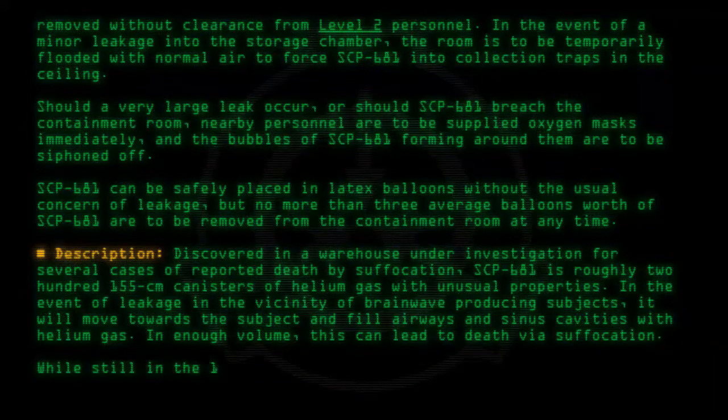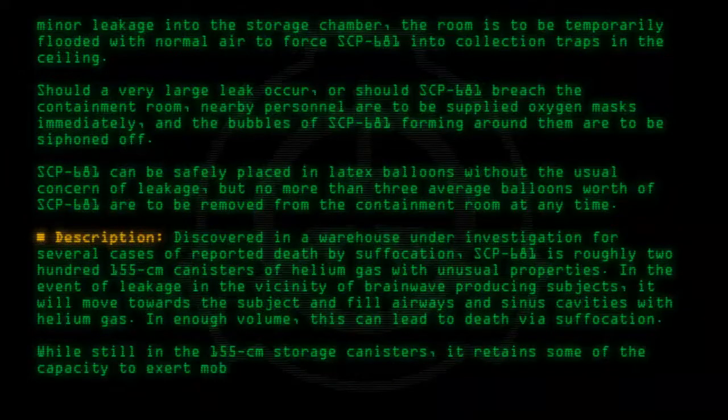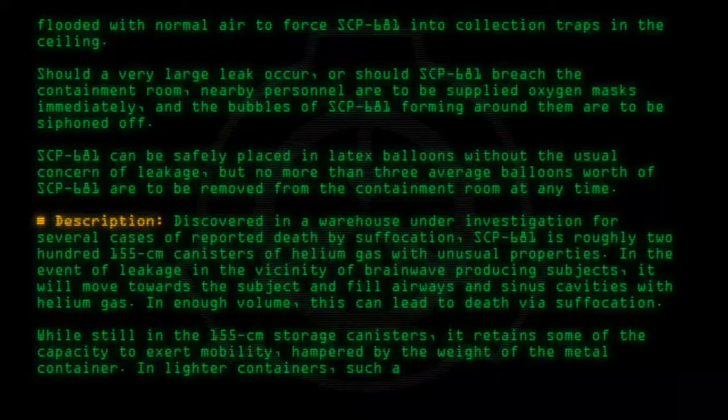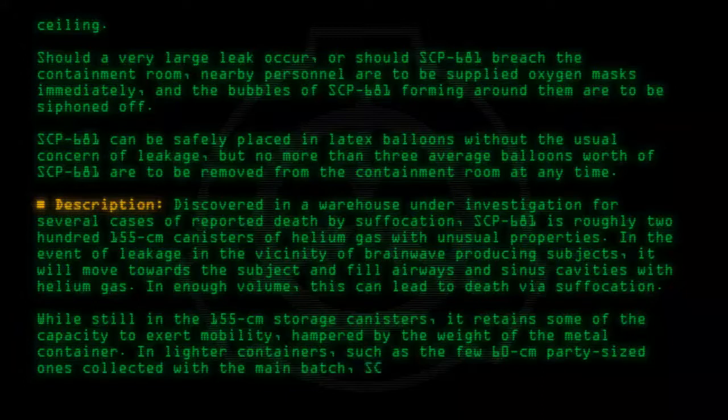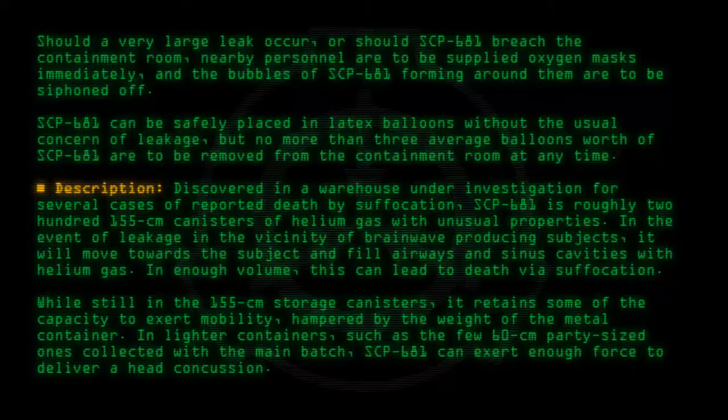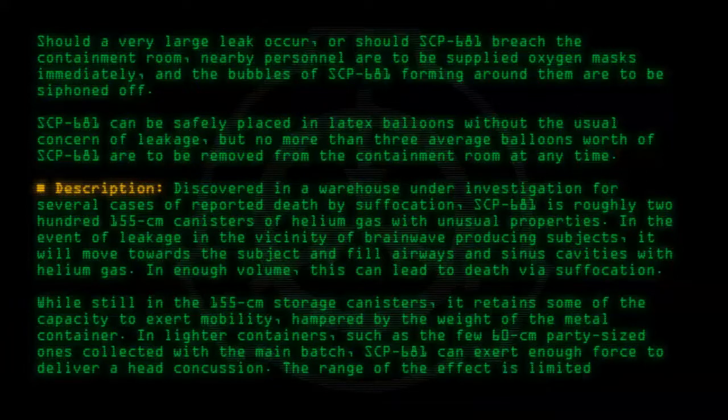While still in the 155 cm storage canisters, it retains some of the capacity to exert mobility, hampered by the weight of the metal container. In lighter containers, such as the few 60 cm party-sized ones collected with the main batch, SCP-681 can exert enough force to deliver a head concussion. The range of the effect is limited to roughly 30 m, but this is highly variable.